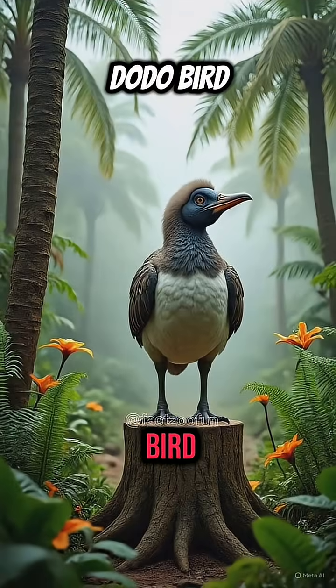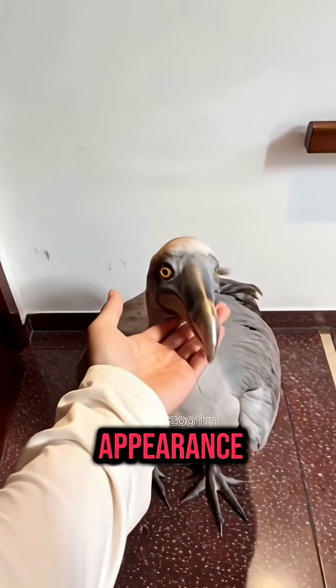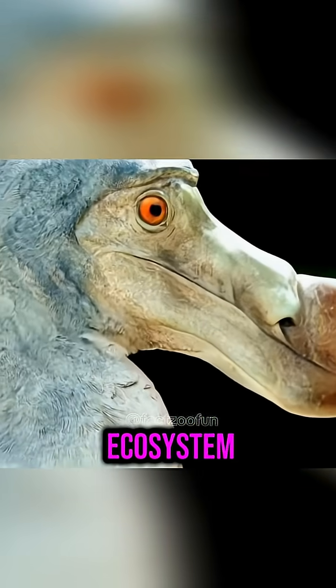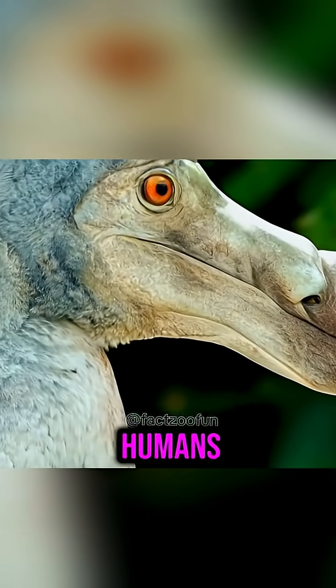Next is Dodo Bird. This large, flightless bird from Mauritius had a quirky appearance and a gentle nature. It played an important role in its island's ecosystem by dispersing seeds from the fruits it ate, but vanished soon after humans arrived.